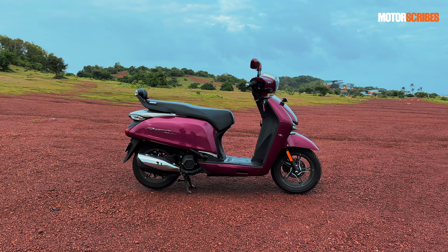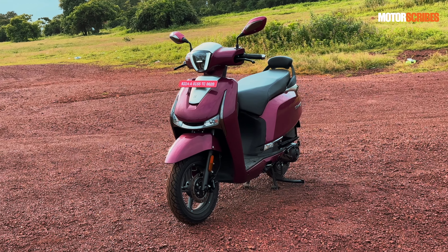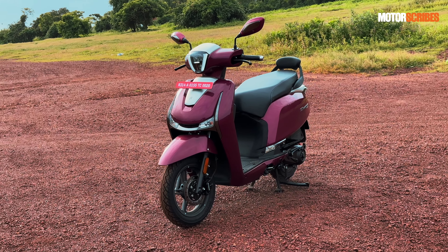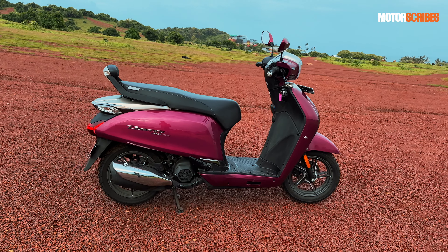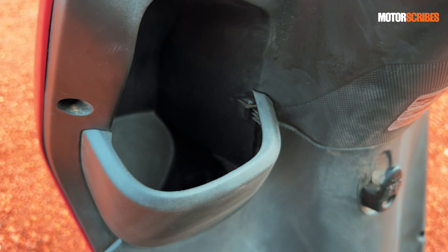You also get diamond-cut alloy wheels, chrome bar ends on the handlebars, and a nice chrome muffler cover over the exhaust. These are just some of the elements that bring out that premiumness. It's got a nice stance to it — we're not talking about cutting-edge futuristic design, but it does have that upmarket premium feel.